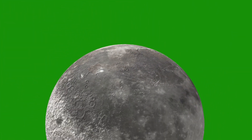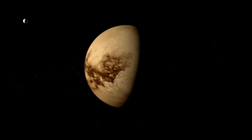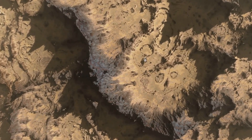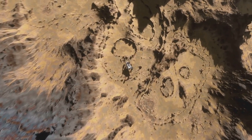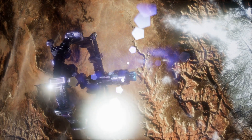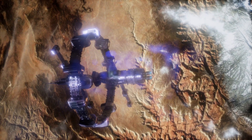As we explore Titan, we're also learning more about the moon's fascinating geology. The surface is characterized by mountains, valleys, and lakes, creating a diverse and complex landscape. By studying Titan's geology, scientists can gain insights into the moon's evolution and potential habitability. The Dragonfly spacecraft is equipped with instruments designed to study the moon's geology, providing high-resolution data and insights that will help us better understand this enigmatic world.